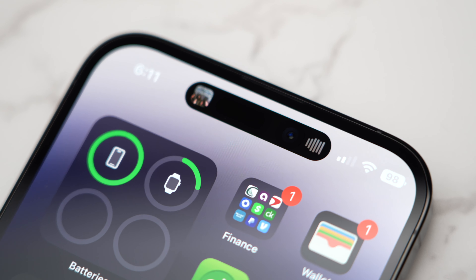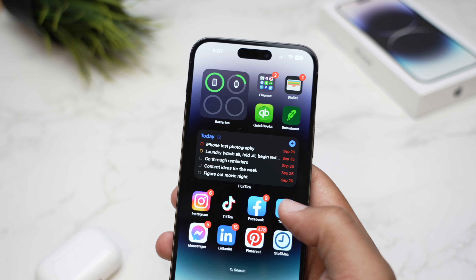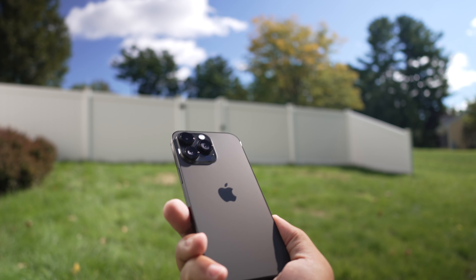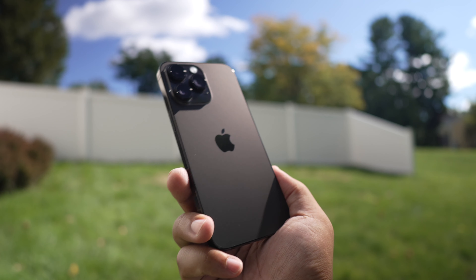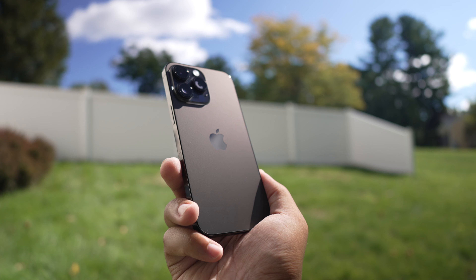Some people have said battery life has been terrible on this phone, which I personally have not noticed at all. I'm able to get through the day — the lowest I've ever gotten was around 28% battery, and that was after watching a ton of YouTube videos. I can still easily get through the entire day without touching low power mode. Any battery issues I'd expect to be fixed in a software update.